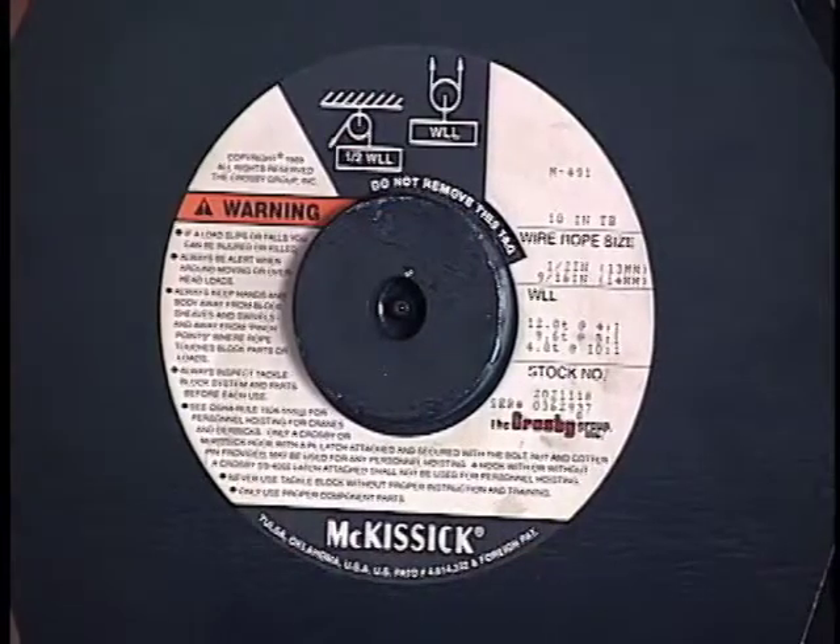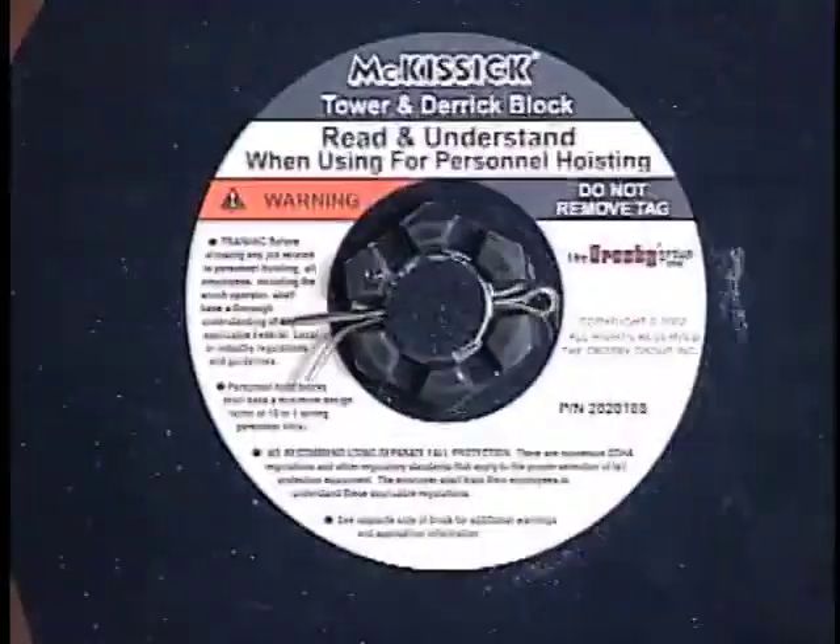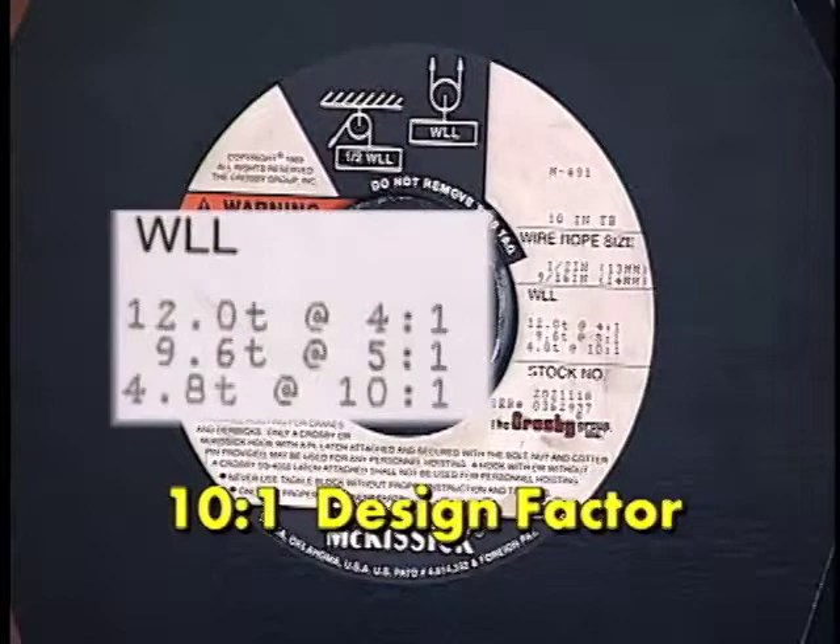The M491 Tower Derrick Block is suitable for hoisting personnel. The block markings contain the rated working load limit at a 10 to 1 design factor.